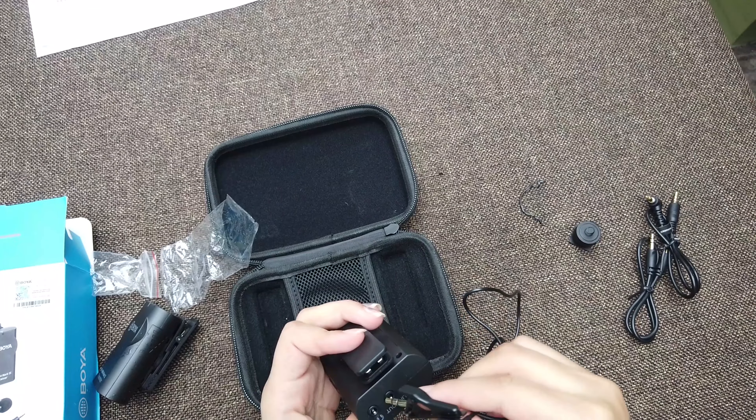You need one AA size 1.5V battery for these devices. You can use rechargeable AA batteries for economical use, but I don't have any right now, so just testing with these ordinary batteries. Insert the mic in the clip and now it's ready to go.